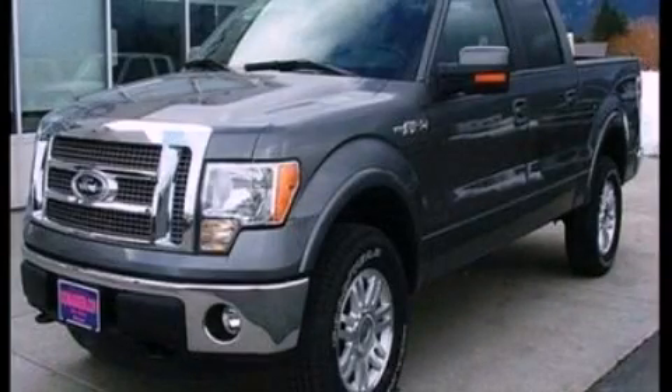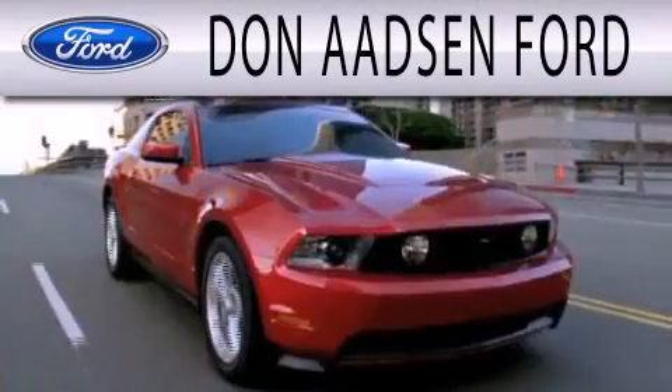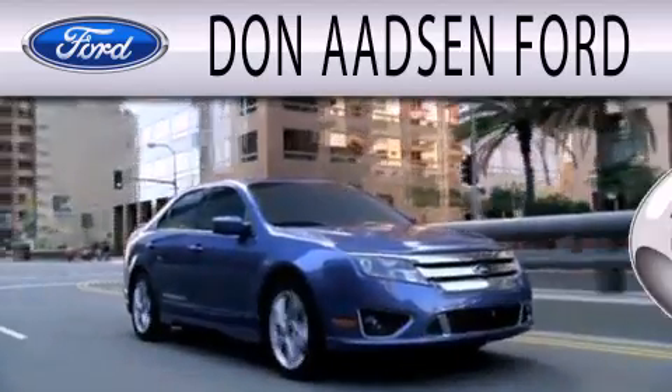Stop by today and test drive this automobile for yourself. Don Adson Ford is dedicated to doing everything possible to ensure the experience you have selecting your next vehicle is as pleasant as possible.